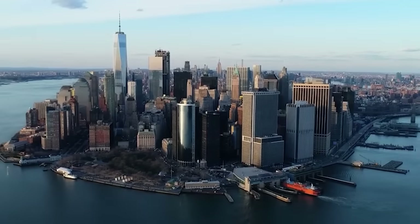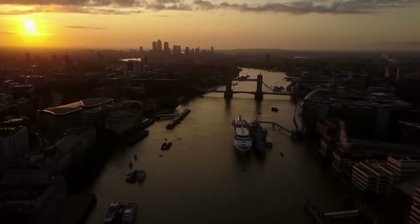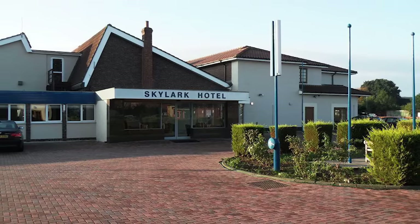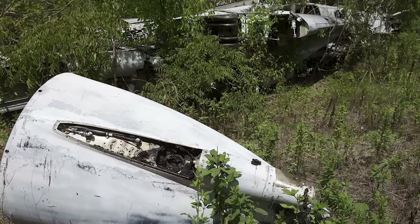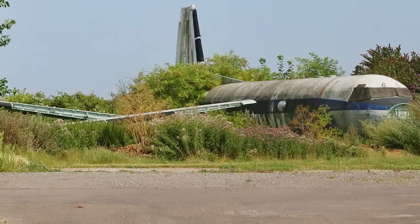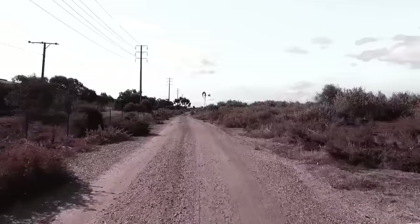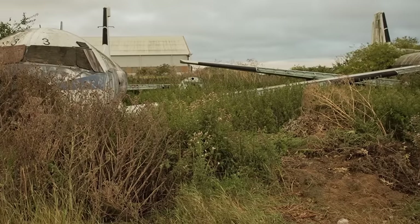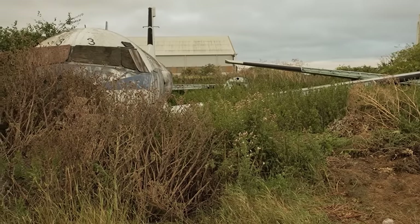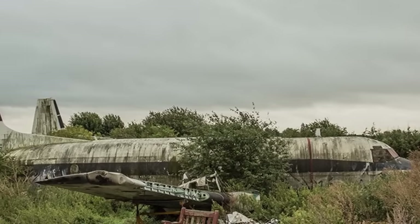From a plane graveyard in the United States, we're moving to a plane graveyard in the United Kingdom. This one can be found on wasteland behind the Skylark Hotel in Southend, Essex, and is even more mysterious than the Texan site. There's a clue in the name of the street — Aviation Way — but the land behind the hotel has been undeveloped for decades, and nobody knows how or when the battered old planes arrived there. There are three planes here, and perhaps you could help identify one of them.